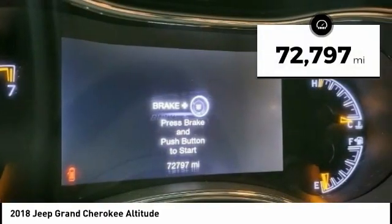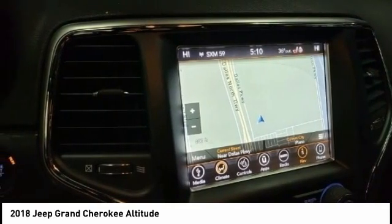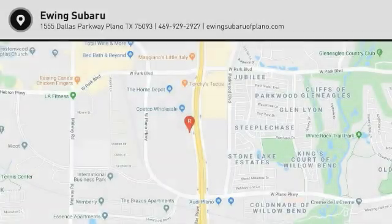This vehicle has less than 75,000 miles. This beauty is sure to make you the talk of the neighborhood, so call or drop in for a test drive today.